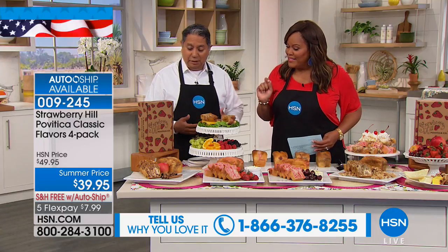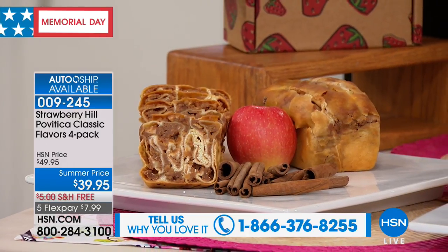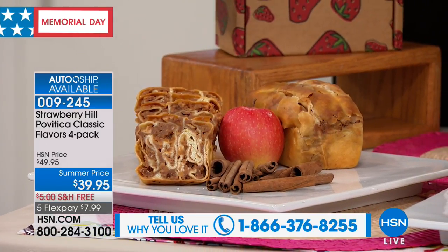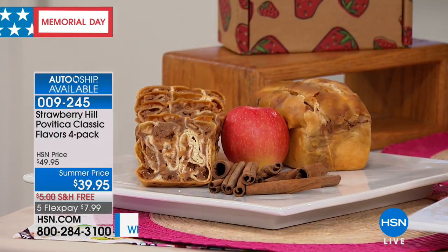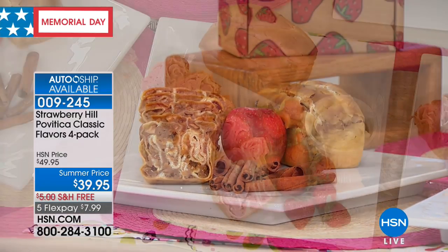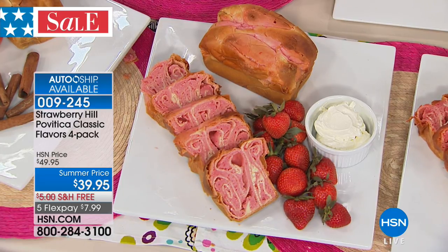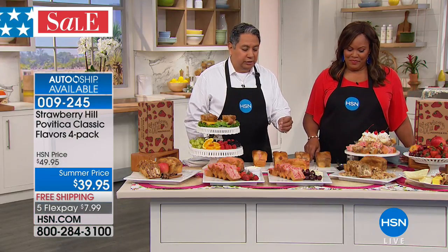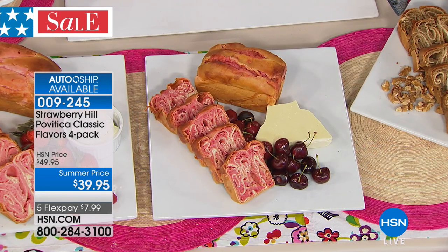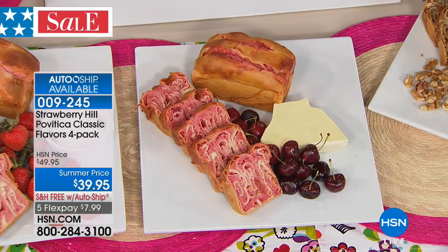In the classic pack, we have the apple cinnamon, which is a Washington apple cinnamon swirled in our rolled bread. Povatica means swirled bread. We have the strawberry cream cheese, which is almost like having cheesecake in a bread. Amazing. And we have the white chocolate cherry, which is Ghirardelli white chocolate rolled up with mom's cherry pie recipe, all whipped into the rolled bread.